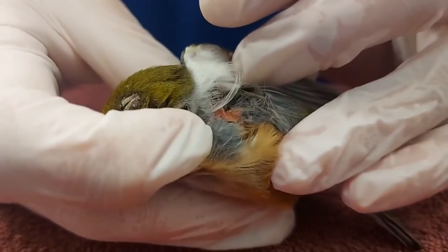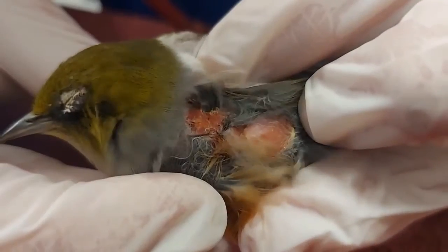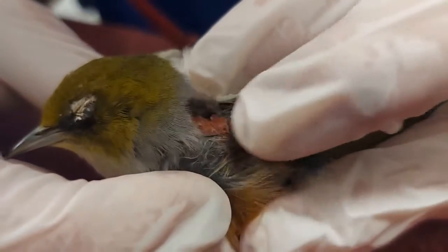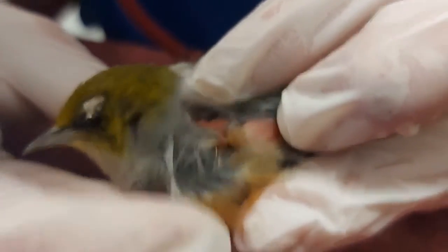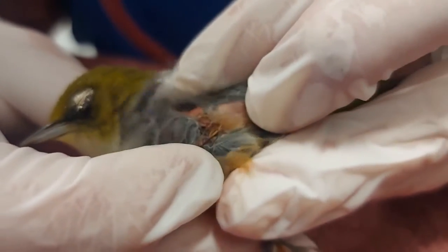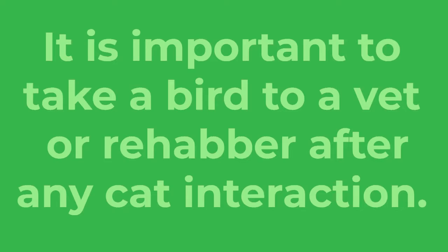And here we can see puncture wounds from the cat attack. Sometimes you need to blow them a bit to be able to see them properly. They are very tiny little wounds, but those wounds are enough to carry bacteria and disease that will end up killing the bird. That is why it's always very important that we take the birds to care after they have had any sort of cat interaction.